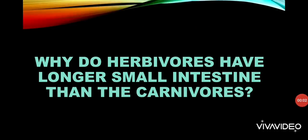Hello everyone, today we are going to discuss one of the most important questions that has already been asked in the 2014 board examination. This is also a probable question that can be asked in the upcoming years. Let's see what the question is: why do herbivores have a longer small intestine than carnivores?